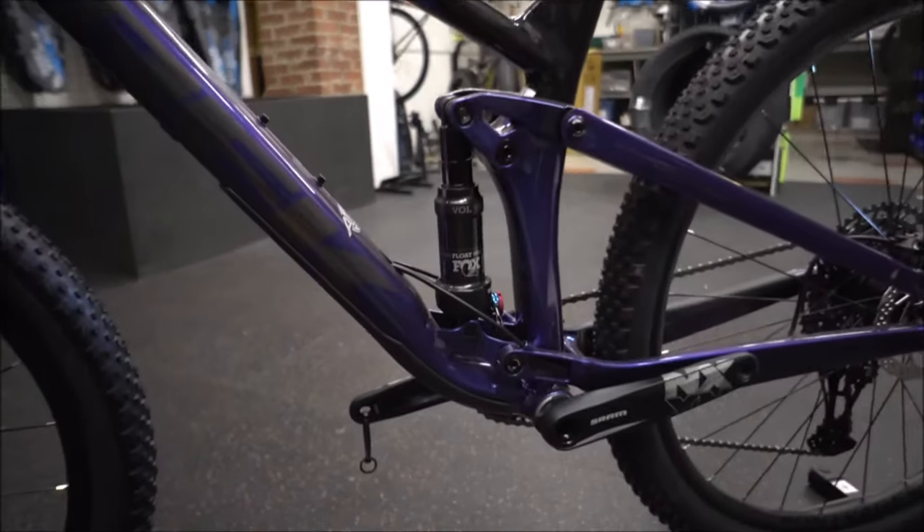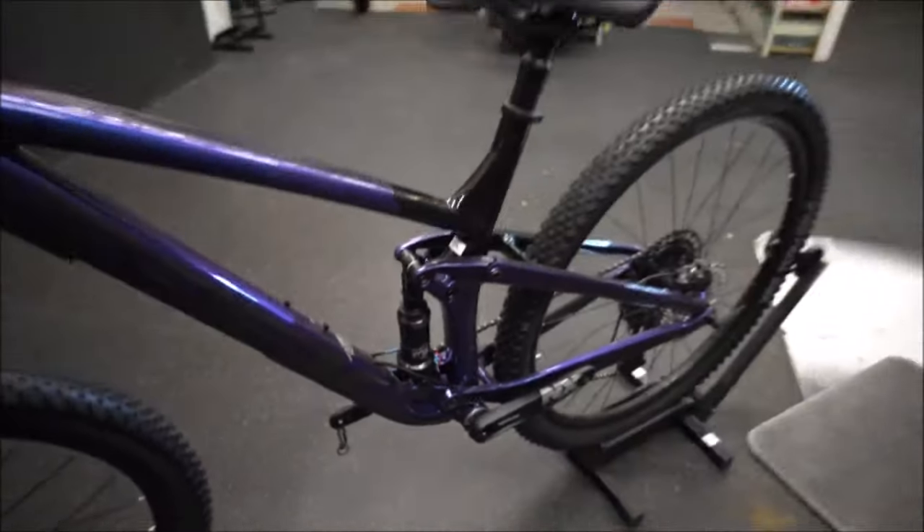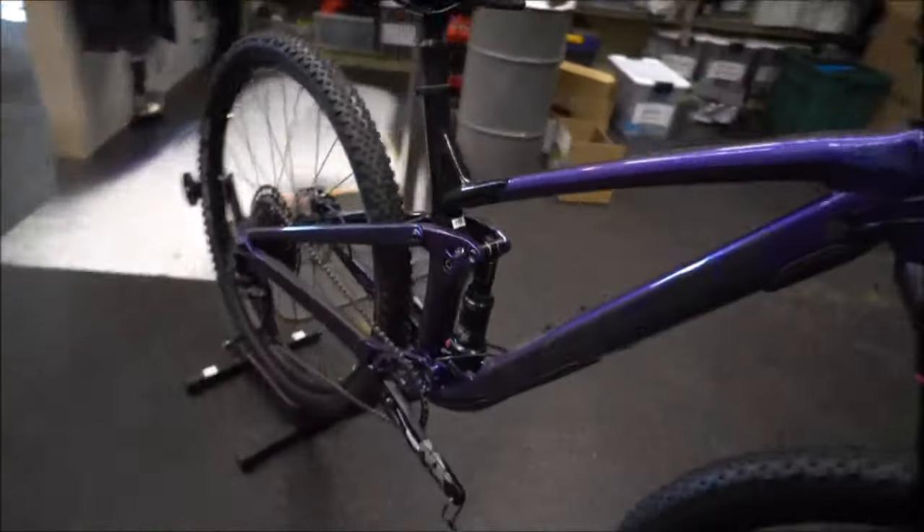If you haven't looked into the new Top Fuel, they've changed things up this year — a little more travel, more similar to the older Fuel EXs now. A little slacker, very comfy bike to ride.